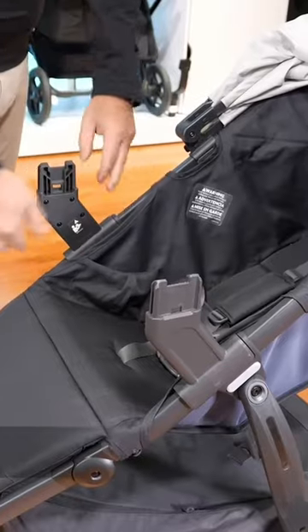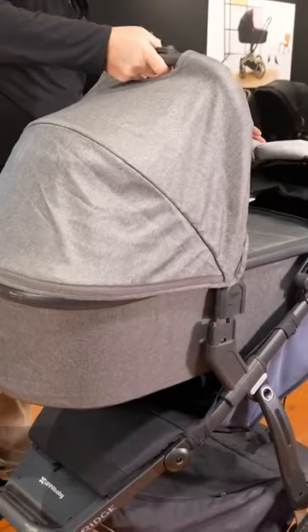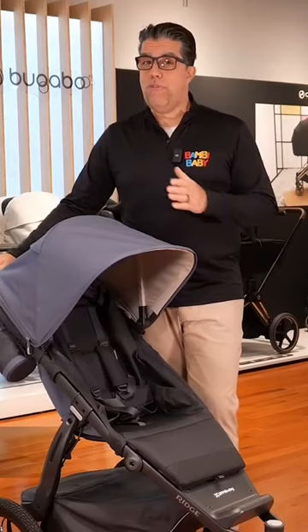I can add the adapters to make it a travel system and put my Mesa on it. I could also connect my newborn bassinet, so I have the capability of using it from day one.